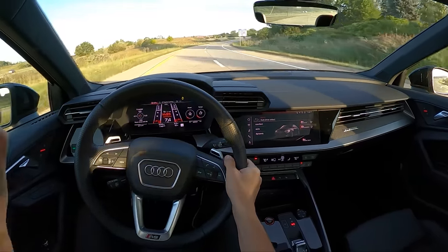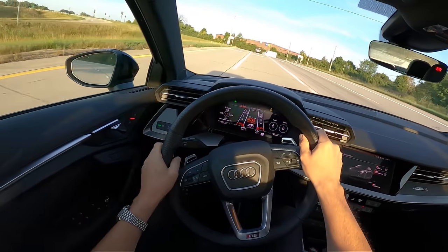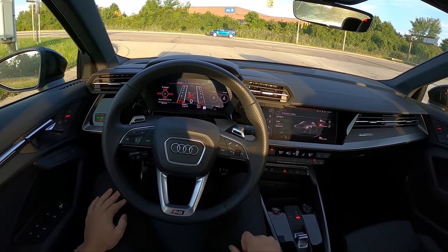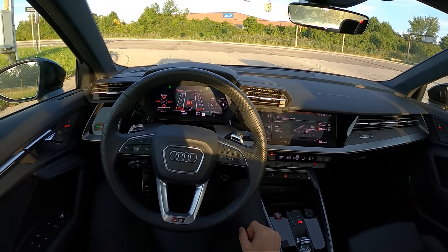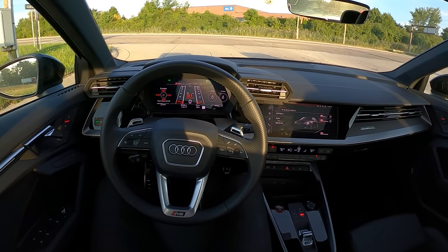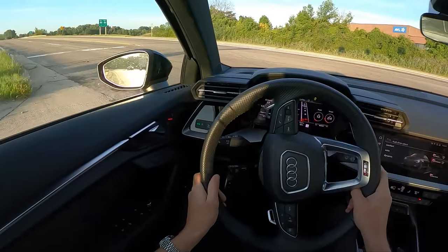I feel like the S3 actually had a little bit more drama to its sound, and that was a two-liter turbo doing its best impression of a five-cylinder. Still, I'm not mad that we get this car in the United States and have the option to choose this engine. I wish Audi put this motor in a lot of their other vehicles — I'd love to see this in just about anything with an S badge. You really only start to appreciate this car when you push it. Driving it around normally in auto or even dynamic mode it just feels like a regular Audi A3 or S3.